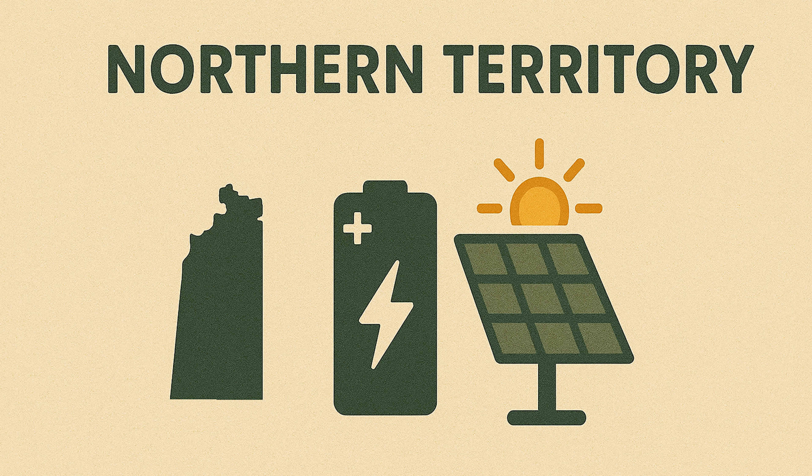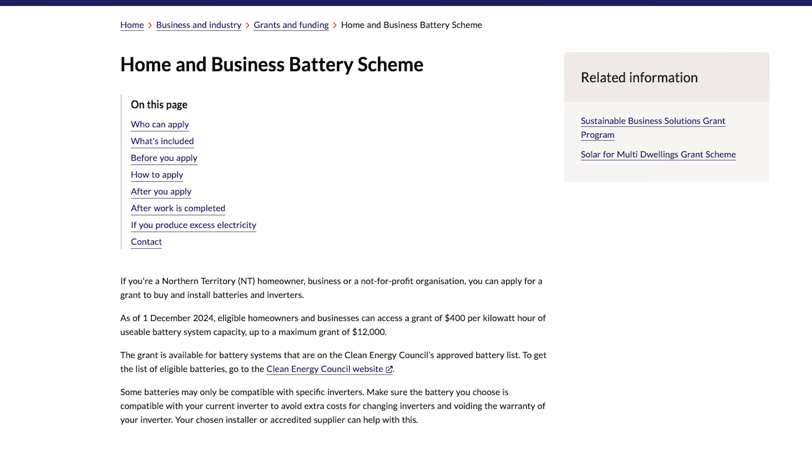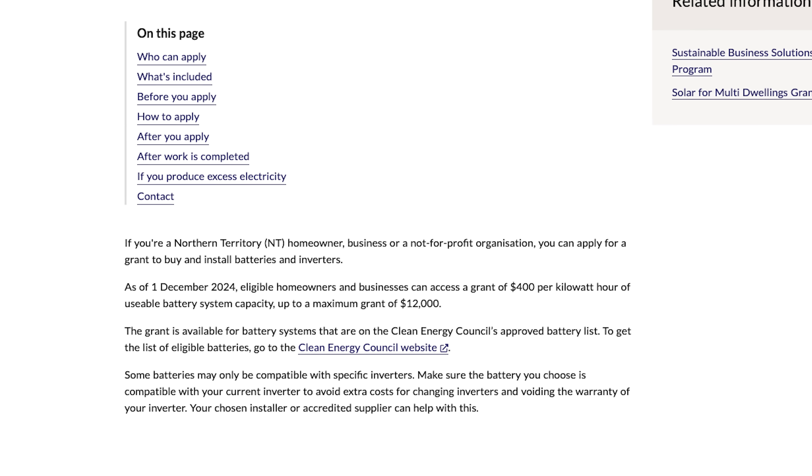In the Northern Territory, the Home and Business Battery Scheme, which started December 2024, provides a straight grant of $400 per kilowatt hour of usable battery capacity, capped at $12,000 per system — meaning up to 30 kilowatt hours can be funded. Batteries must be CEC-approved, and this grant is statewide and applies to homeowners, businesses, and community groups. It stacks with the federal rebate since one is territory-funded and one is federal.